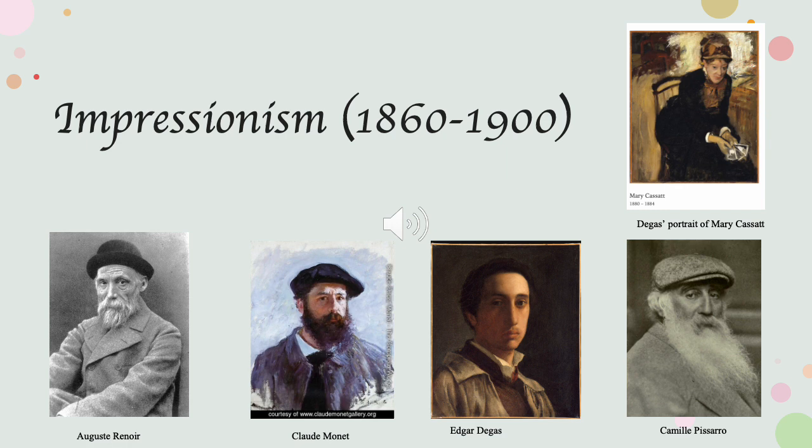Some key artists of the Impressionist movement were those pictured here: Auguste Renoir, Claude Monet, Edgar Degas, Camille Pissarro, and Mary Cassatt. These were not all of them, certainly, but my favorites.